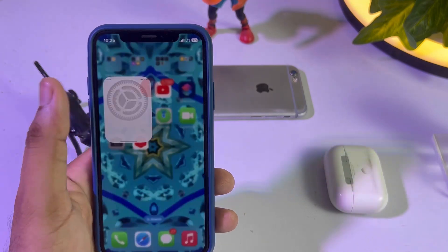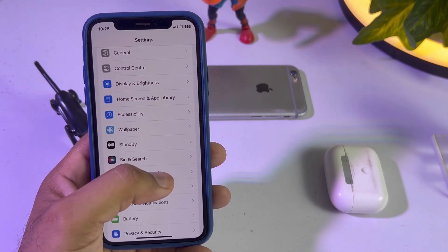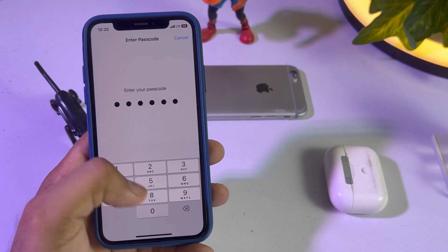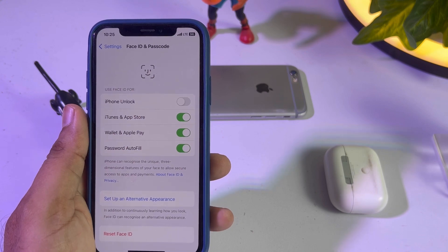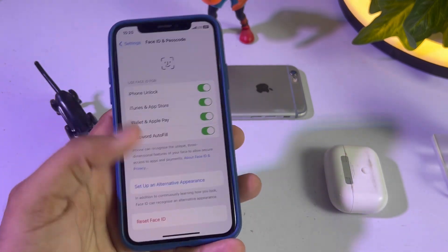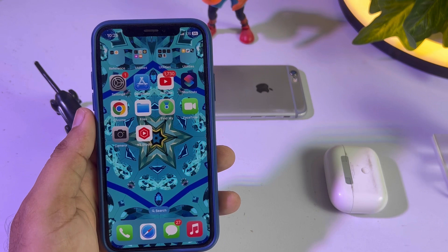The next solution is to open iPhone Settings and tap on Face ID & Passcode. You will be asked for your passcode. On the screen you can see that iPhone unlocked with Face ID is turned off — make sure that option is turned on. Just turn it on and then try to use Face ID again. If this method is also not working, move to the last solution.